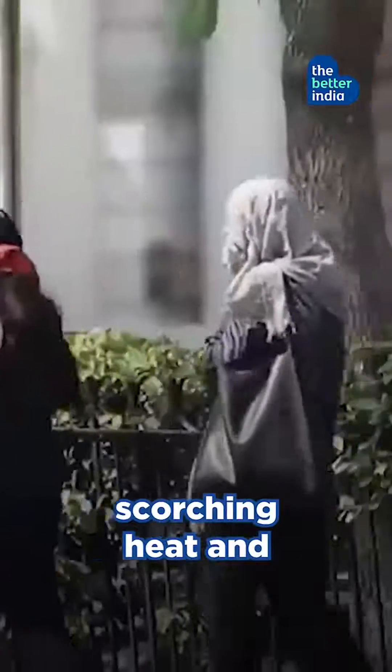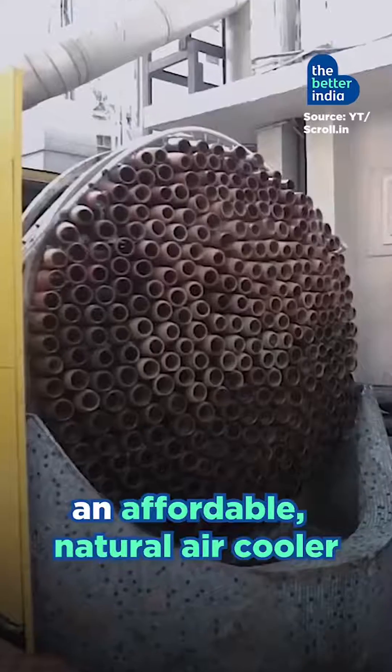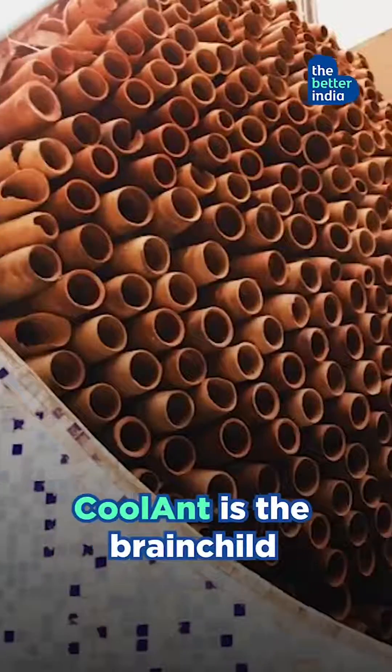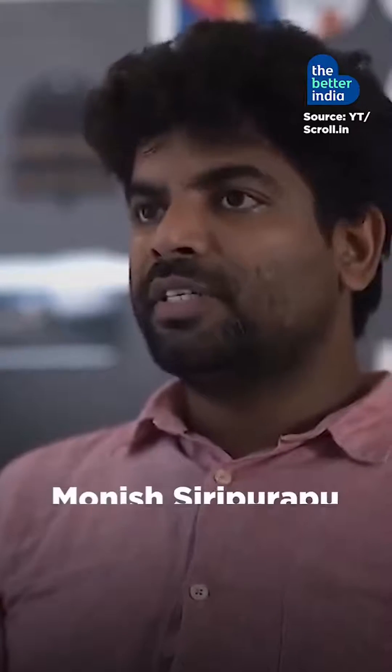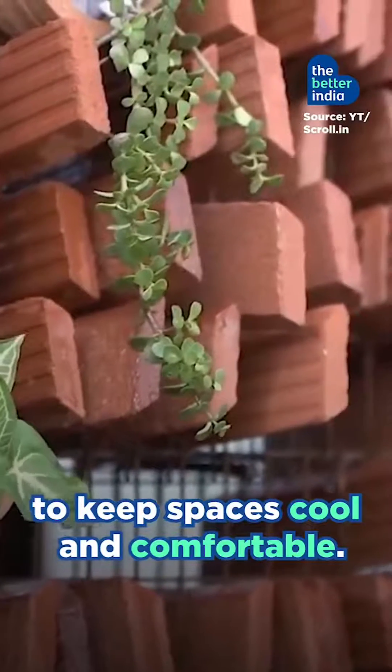If you're tired of the scorching heat and skyrocketing electricity bills, this is for you. An affordable natural air cooler inspired by beehives. Coolant is the brainchild of architect Monish Siripurappu of Delhi's Amp Studio. It harnesses the power of nature to keep spaces cool and comfortable.